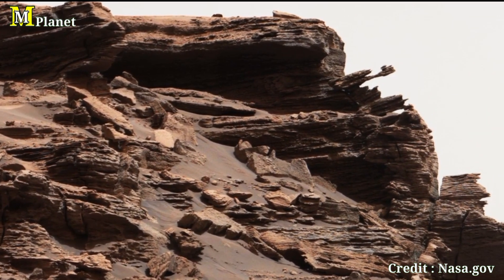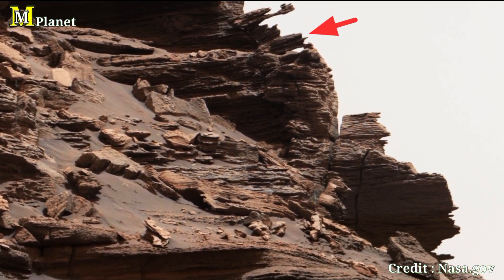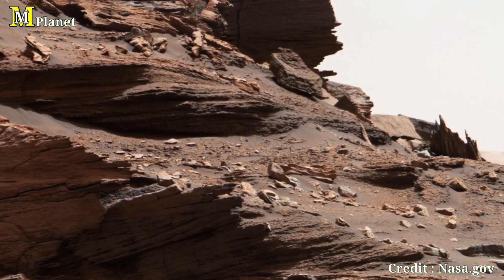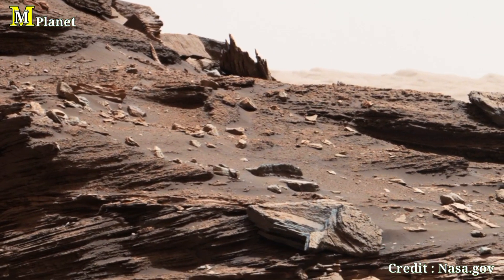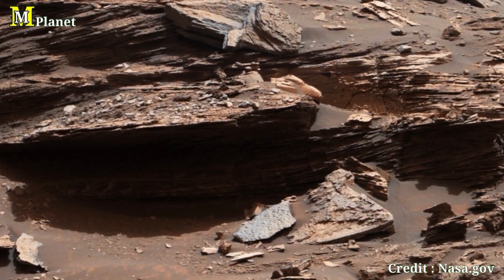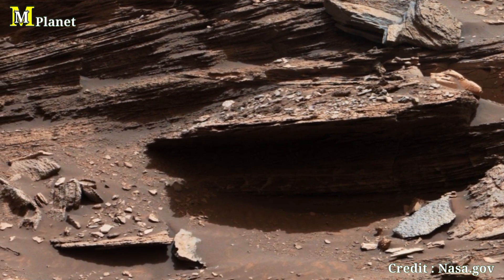Now let's move over to the right side. The slope here is more moderate compared to the left, with an incline of around 30 degrees leading up to the highest point of the butte. This gentler slope could reveal more about the erosion process. The unique angles of these slopes tell us a lot about wind, erosion, and sediment layering that shaped Mars' surface over billions of years.